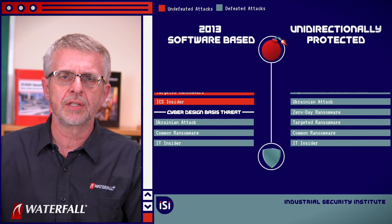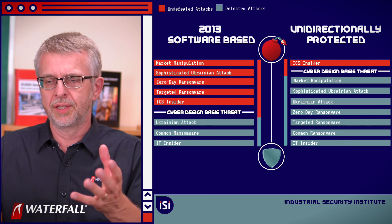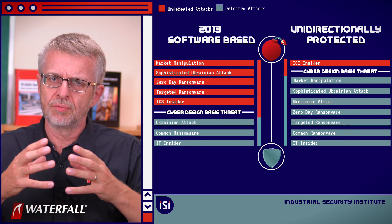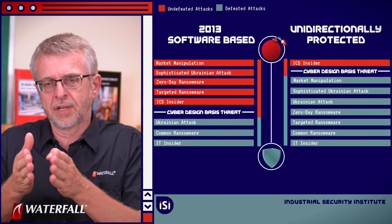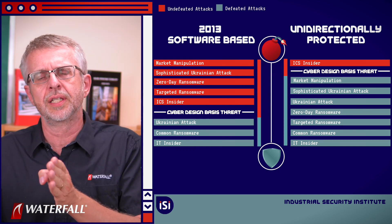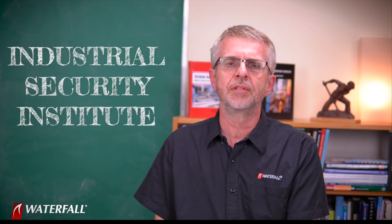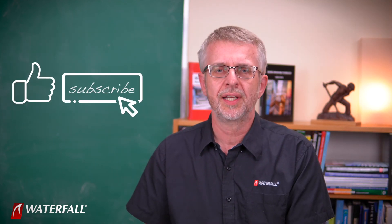Here's what our scorecard looks like: the Unidirectional Gateways are pulling ahead. The modern attack pattern is remote control attacks, and the Unidirectional Gateways simply prevent those kinds of remote control attacks. Thank you for joining the Industrial Security Institute. A reminder to download our white paper on the Waterfall website — The Top 20 Cyberattacks on Industrial Control Systems. Thank you for watching — give us a like and subscribe.